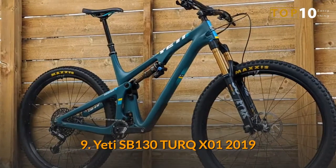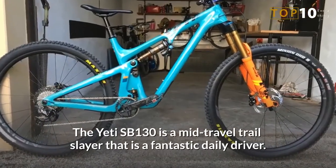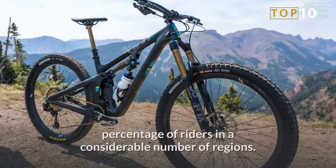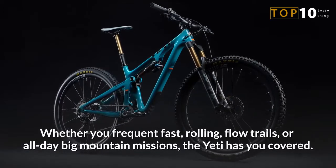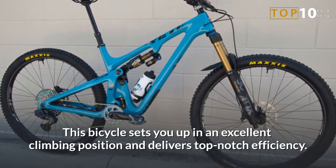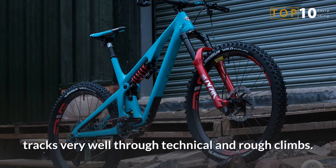Number 9: Yeti SB130T UR QX01 2019. The Yeti SB130 is a mid-travel trail slayer that is a fantastic daily driver. This 130mm 29er makes a lot of sense for a huge percentage of riders in a considerable number of regions. Whether you frequent fast, rolling flow trails or all-day big mountain missions, the Yeti has you covered. This bicycle sets you up in an excellent climbing position and delivers top-notch efficiency. Climbing traction is excellent, and the rear wheel tracks very well through technical and rough climbs.